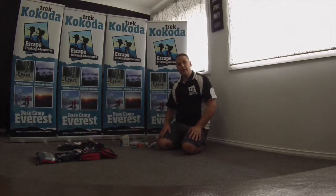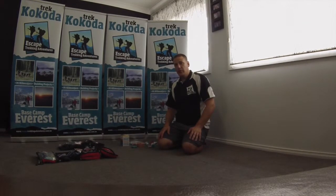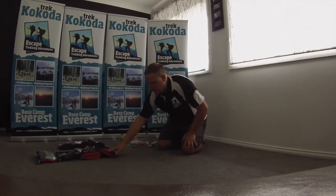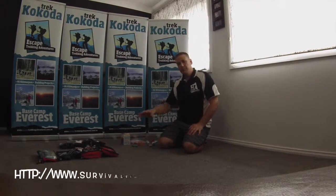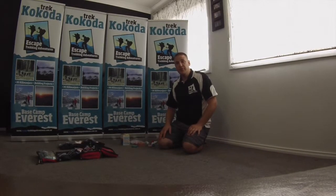Now, with the first aid kits, I get mine off www.survival.net.au. They are some of the best kits I've had on the market. You want a very stocked, comprehensive kit. You can get a smaller size for personal use, or if you get a larger size, you can share that amongst a group.